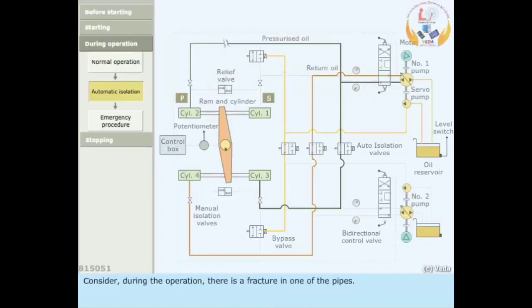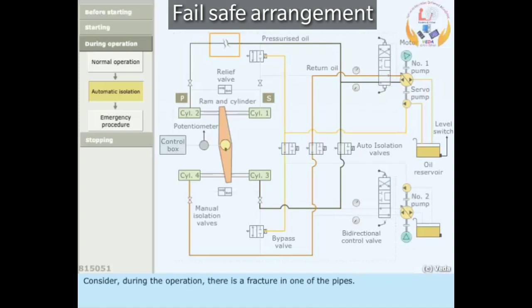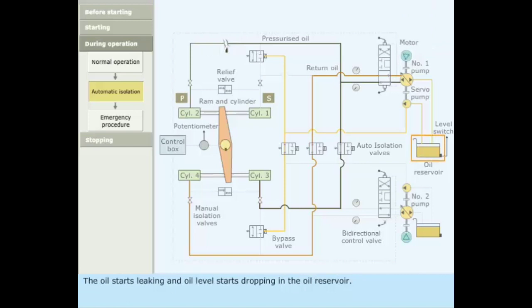Consider that during operation there is a fracture in one of the pipes. Oil starts leaking and the oil level starts dropping in the oil reservoir. The low level alarm is raised. If the leak is severe, the low level alarm sounds and the system gets automatically isolated.